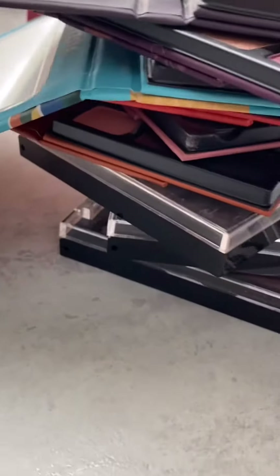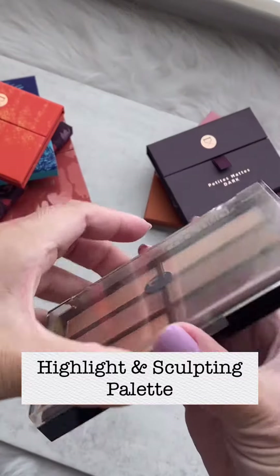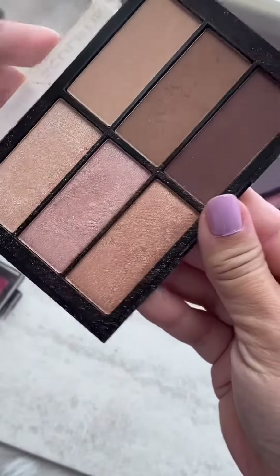VJR is having their summer sale right now. I have so many recommendations for you. First, the Highlight Sculpting Palette — so versatile and great quality.